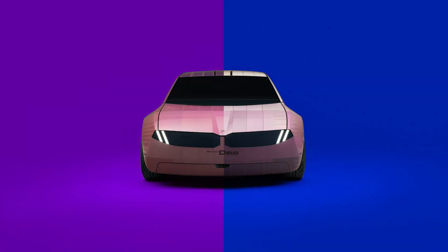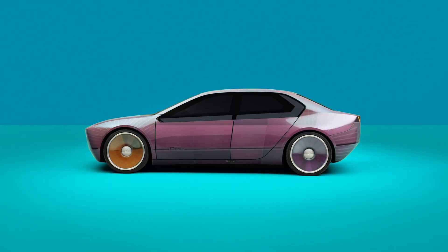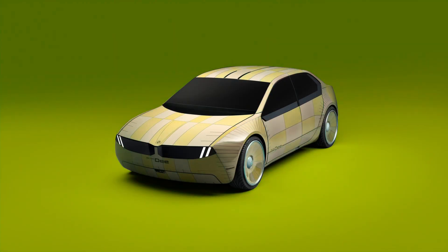BMW has a new color-change technology called e-ink, with the ability to change from black to white and up to 32 individual colors.